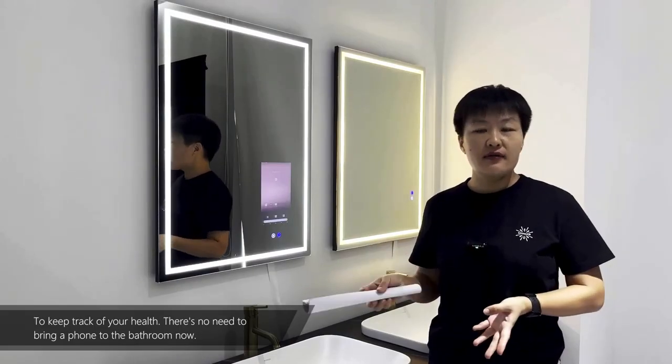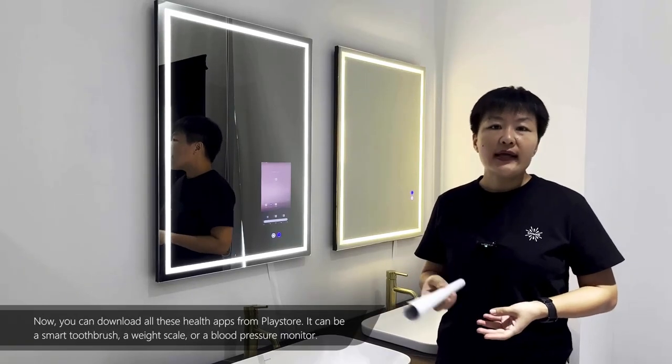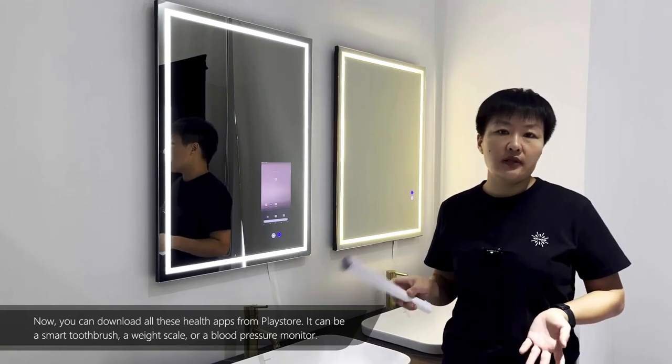To keep track of your health, there's no need to bring a phone to the bathroom now. You can download all these health apps from the Play Store. It can be a smart toothbrush, a weight scale, or a blood pressure monitor.